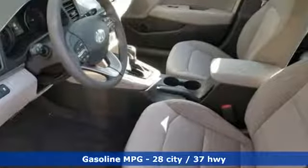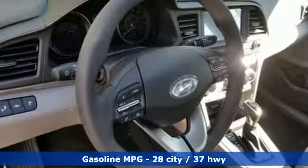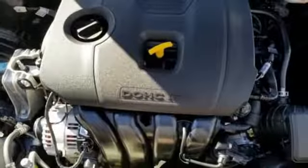Streaming audio, smartphone wireless charging, manual tilting steering column, wireless phone connectivity,